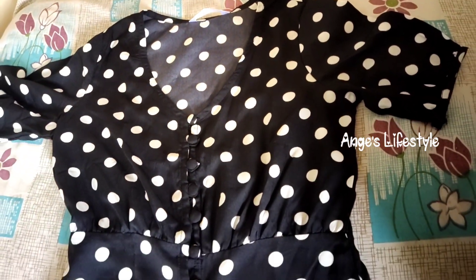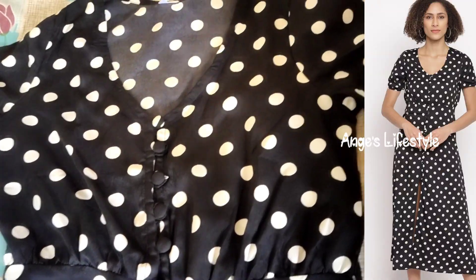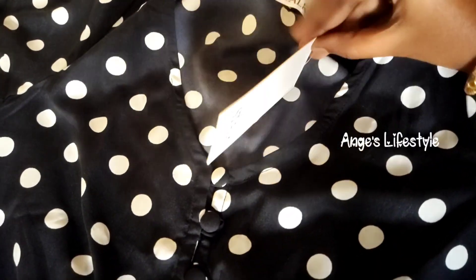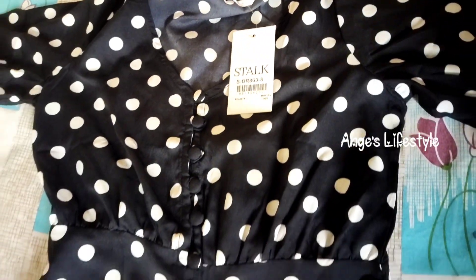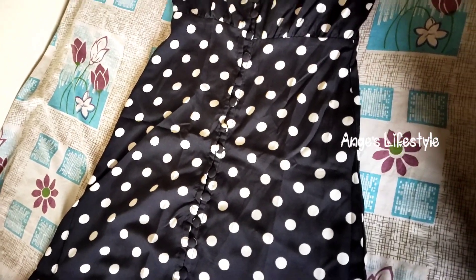If you are in size S, you should order size M. In the center, there is a slit, so you can pair it with jeans. The polka dot print looks pretty good. It is available for ₹495 and there is a cashback offer as well.